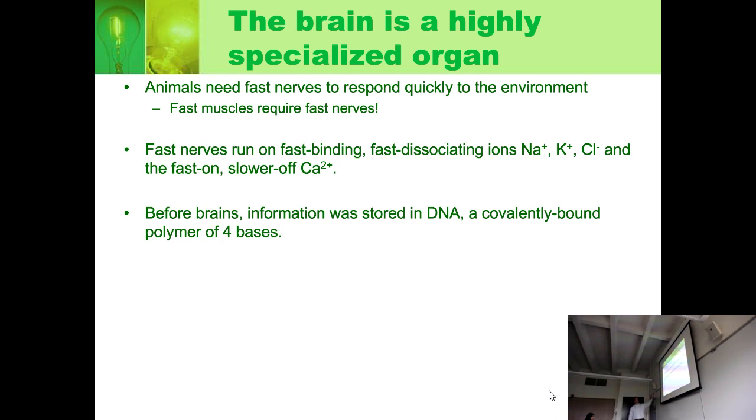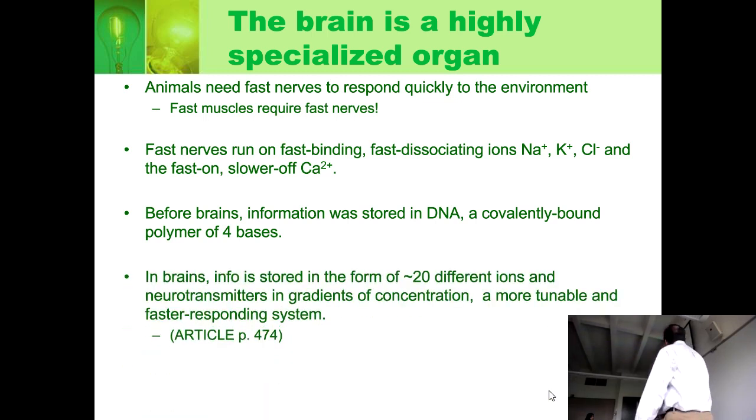Now, before brains — what was the brain before brains? What contained information about the environment that allowed the organism to respond? DNA is the best answer. It's a chemical, but its information is a polymer of four bases. In brains, you have a lot more capacity for information — all the different ions and neurotransmitters, not either on or off, but in gradients of concentration. It's more tunable, faster responding. Neurons can even grow or die depending on what you're learning. In DNA, there are four bases joined by covalent bonds — slow to break and form — and information is transmitted by Darwinian evolution. Brains are a lot better than DNA when it comes to responding to the environment.